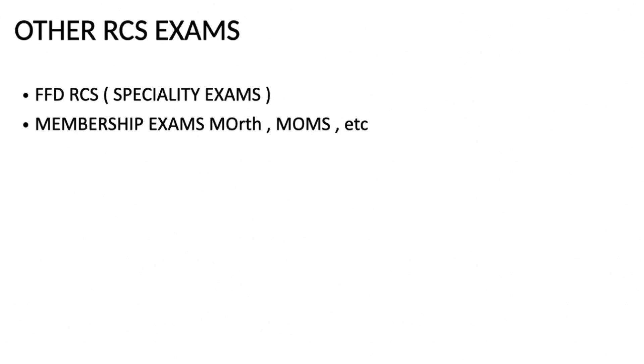The first criteria for the FFDRCS examination is that you need to be an active member. If you have cleared the MFDS, you must renew your membership every year with a small fee. Once you have cleared the examination from one Royal College of Surgeons, you can contact other Royal Colleges to receive their membership as well - you can even hold membership from two or three colleges. The annual renewal fee is approximately 10,000 Indian rupees.